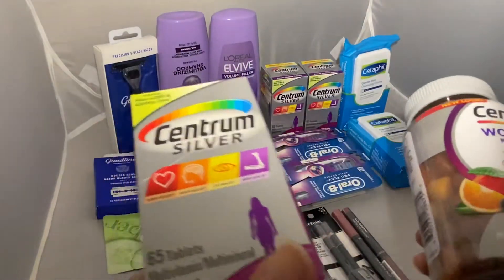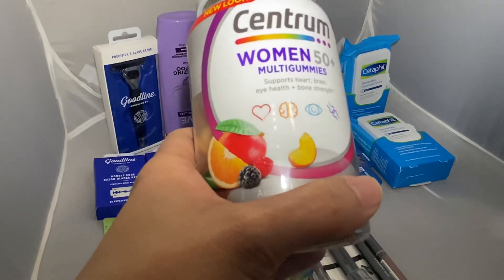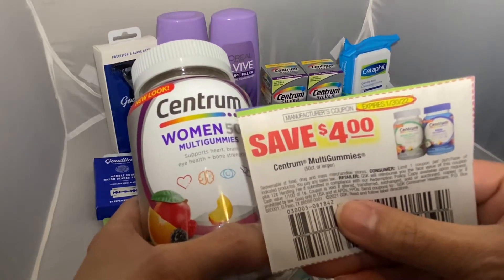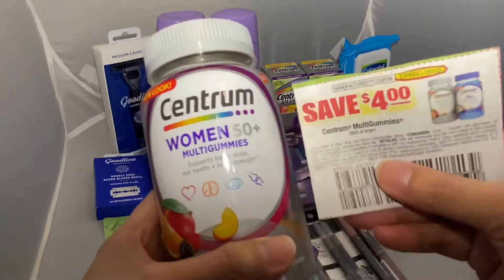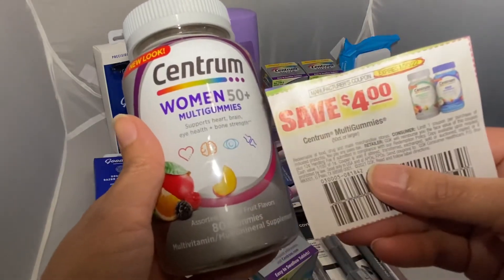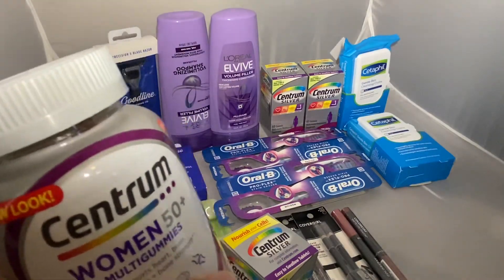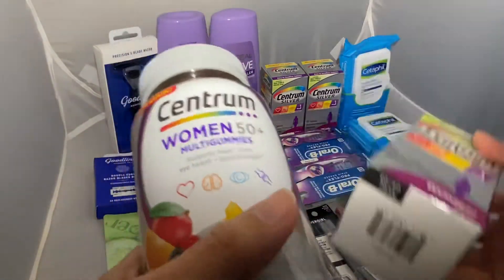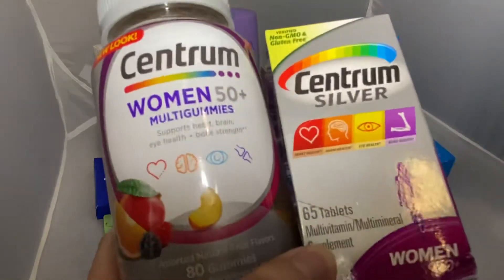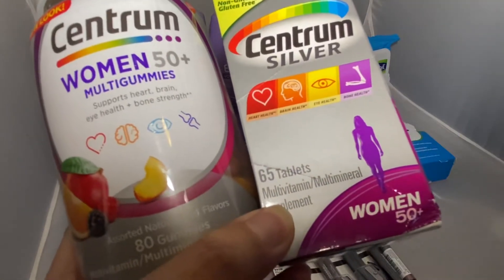I used a four dollar paper insert, but just so you guys know, the four dollar Centrum Multi Gummies coupon did not work for this item type — heads up if you are trying to use that paper insert coupon. So I ended up only using one four dollar paper insert, lowering my price by four dollars. Then I have a five dollars off $30 CRT, so my cost came out to $24.77.